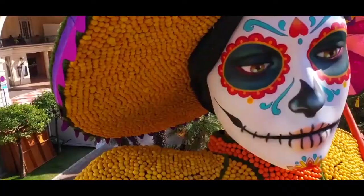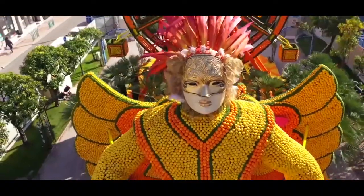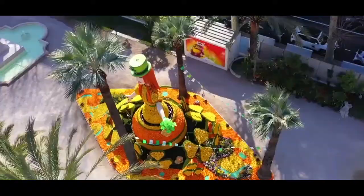There is a daily citrus exposition, where people come to see the amazing creations and buy local products made from oranges and lemons.